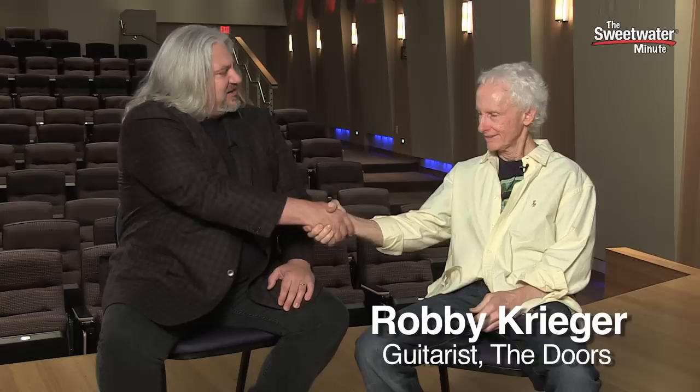Hi, I'm Mitch Gallagher. Welcome to the Sweetwater Minute. This time out, we have a very special guest joining us. Robbie Krieger is here. Robbie, thanks for being here. We really appreciate you coming in.